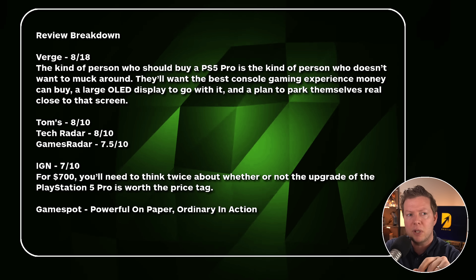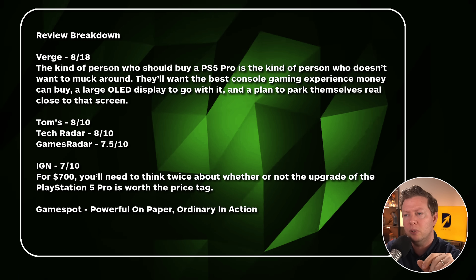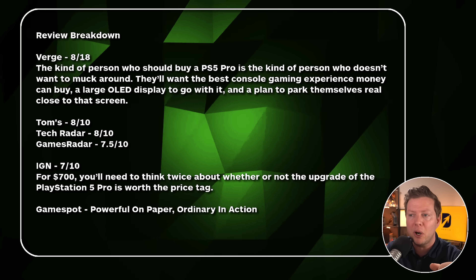The Verge gave it an 8 out of 10 — handled by Sean Hollister and re-promoted by Tom Warren. He said the kind of person who should buy a PlayStation 5 Pro is the kind of person who doesn't want to muck around, wants the best console gaming experience money can buy, a large OLED display to go with it, and a plan to park themselves real close to that screen. If you're not a super enthusiast who's really into the interesting technology, and you're a bit of a casual, you might not notice a lot of the improvements. The Verge's verdict: 8 out of 10, but very expensive with negligible gains.